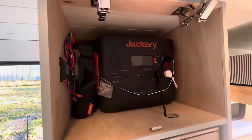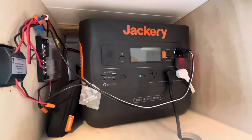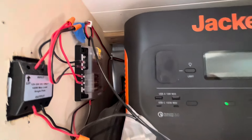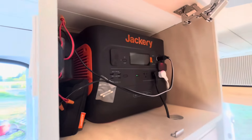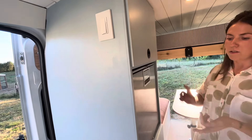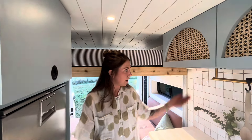We've got our Jackery battery system up here — it's a 2000 Pro. We'll make another video about how we do our electrical; it's a hybrid between building your own system and using an all-in-one generator. We'll do a tutorial on that at some point, but it powers everything in the van.